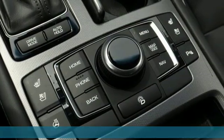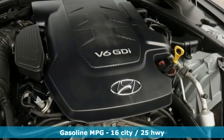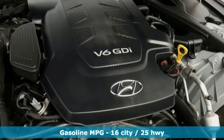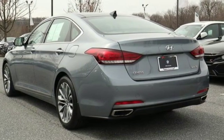It comes with great features you love: streaming audio, power heated mirrors, heated and ventilated leather bucket seats, auto-dimming rearview mirror, doors and push-button start proximity key.